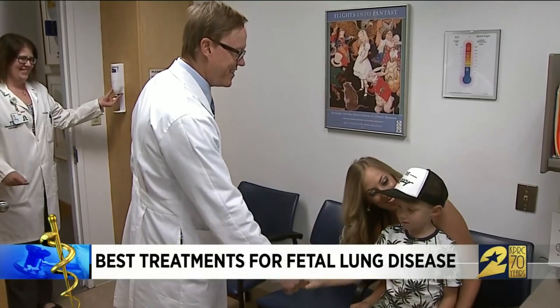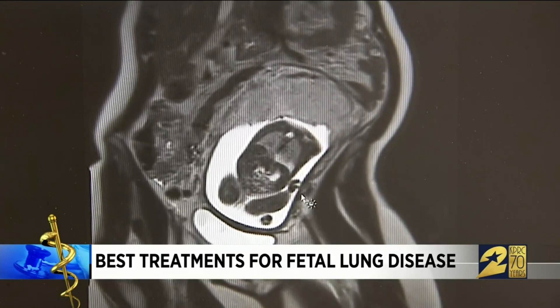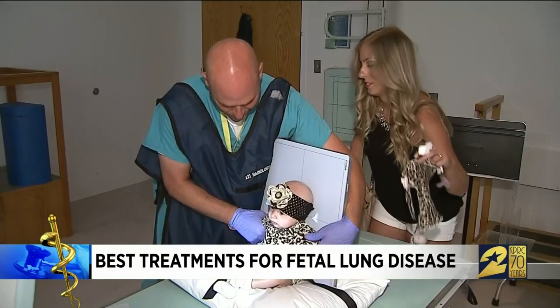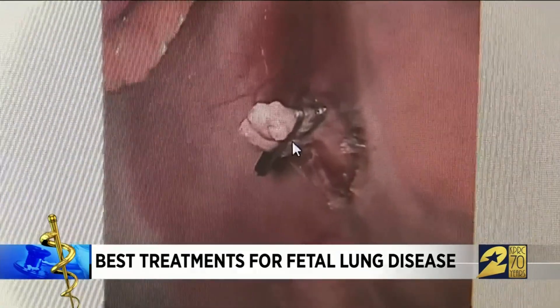Dr. Cass leads a team of fetal surgery specialists. "A comprehensive fetal treatment program is a collaboration of lots of different specialists that come to the table — the obstetricians and the maternal fetal medicine doctors." A fetal MRI gave doctors a better diagnosis and plan. Evelyn had a specific type of lung malformation commonly called extra-lobar pulmonary sequestration. The Police family brought baby Evelyn home right away, and then three months later went back for surgeons to remove her lesion without any large incision.